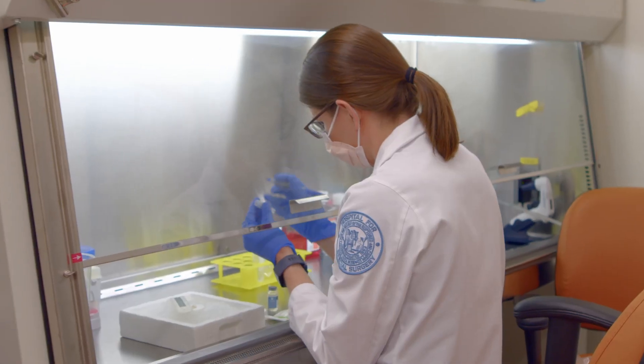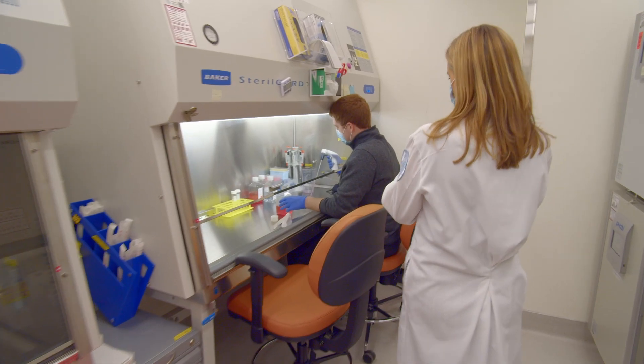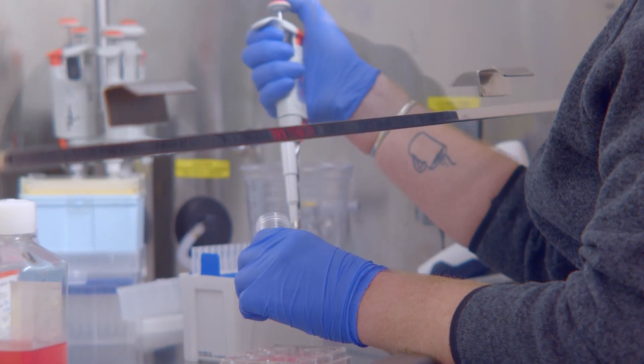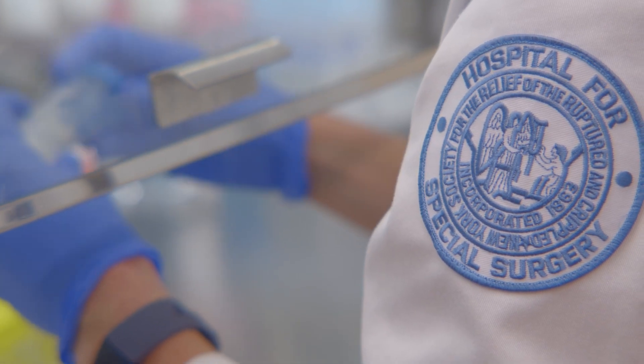What I look for in my lab members are individuals with an intense passion for scientific discovery. There's nothing more thrilling than a young investigator coming to you with an idea that they're passionate about. Working at the HSS Research Institute, not only are we here next door to the Hospital for Special Surgery, but we are amidst a neighborhood full of premier biomedical research institutes, including Memorial Sloan Kettering, Rockefeller University, and Cornell Medicine.